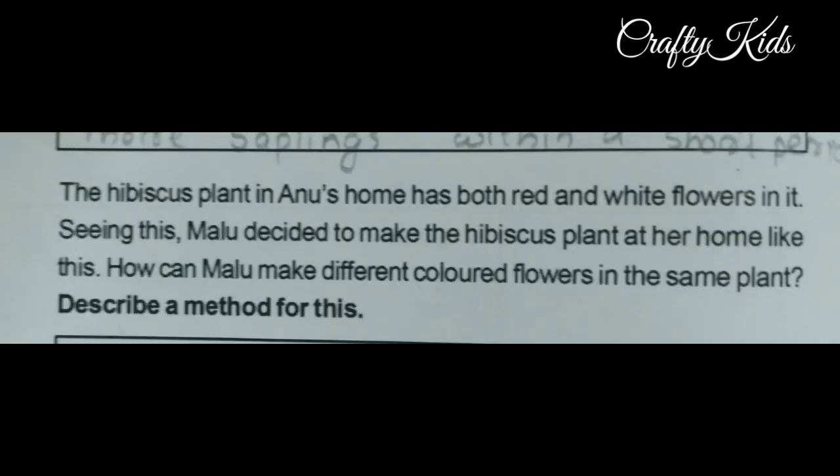Here is a question: The hibiscus plant in Anu's home has both red and white flowers. Seeing this, Malu decided to make the hibiscus plant at her home like this. How can Malu make different colored flowers in the same plant?